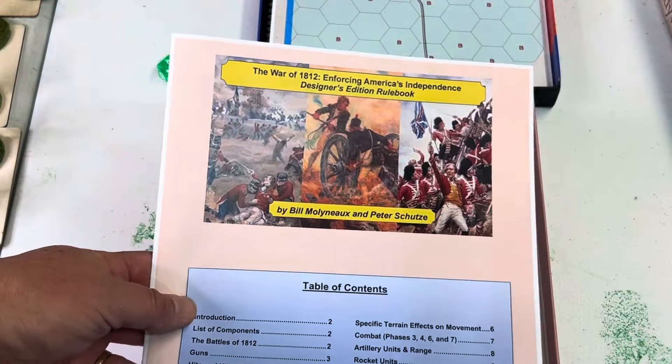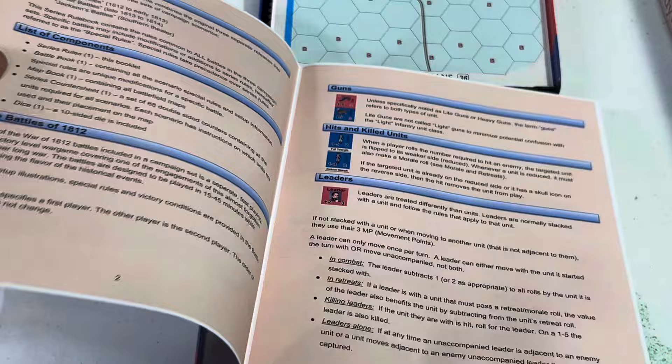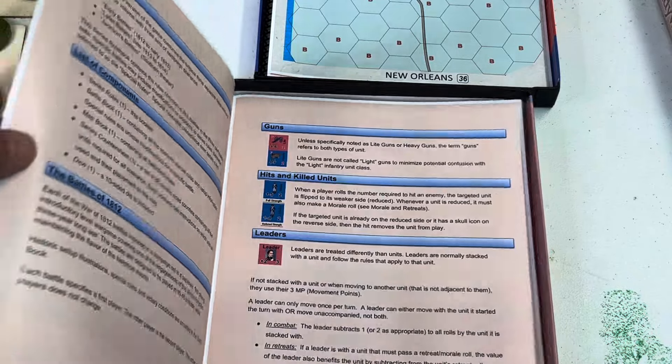Here's our rule book — it's the Designer's Edition. Now if you have Volume 1 and Volume 3 but not Volume 2, I apologize. But you can get all three volumes in one box.